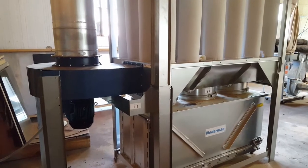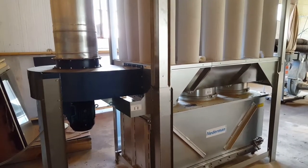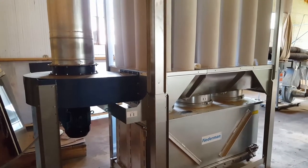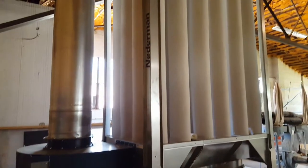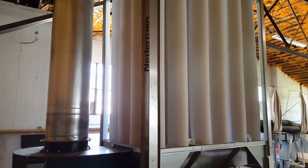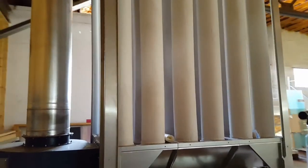This is the actual sound level of the Niedermann S1000 from 5 feet away, estimated at 67 decibels. This is also a working unit that's currently running, and you can see the cleanliness of the filter bags. This unit's been in place for about 6 months.